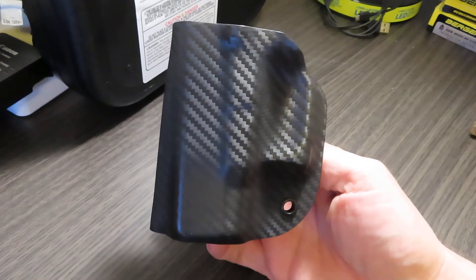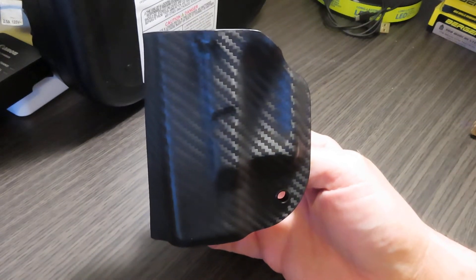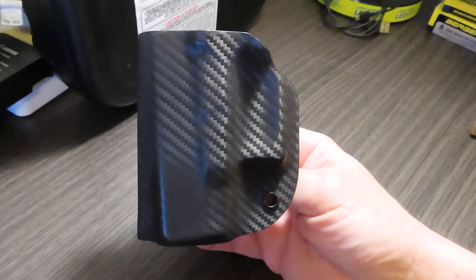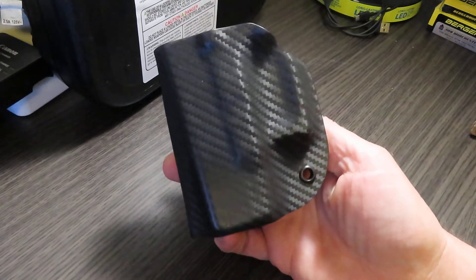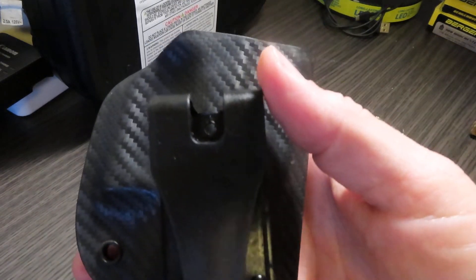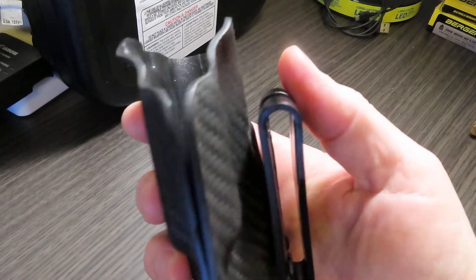This is going to be a giveaway. What we have here is a Glock 33 IWB inside-the-waistband holster with the carbon fiber Kydex look and your standard one-and-a-half to one-point-seven-five inch belt clip.